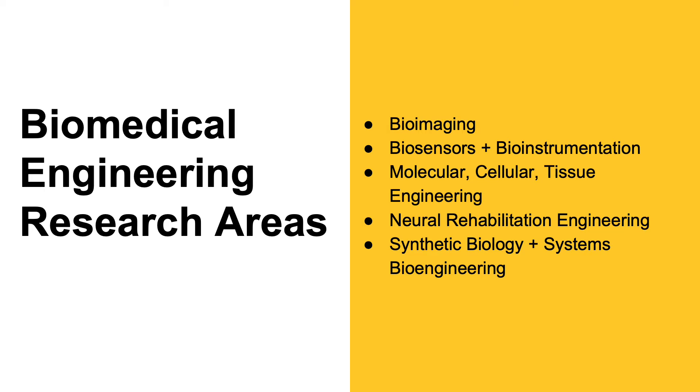Our molecular, cellular, and tissue engineering faculty focus on novel biomaterials for rebuilding damaged tissue, molecular and cellular therapies, and localized drug delivery systems for hard-to-treat cancers.